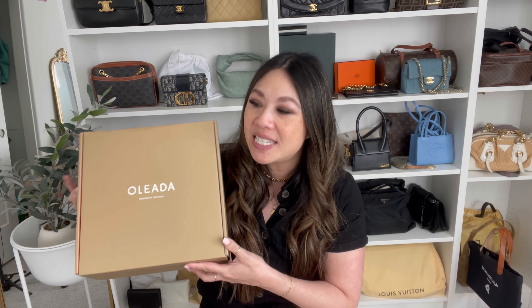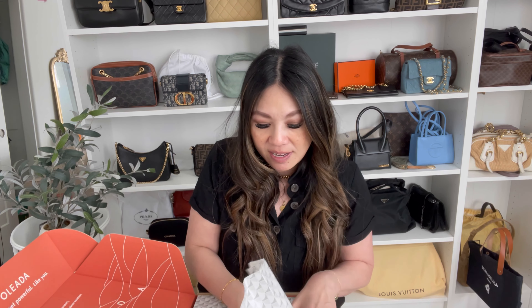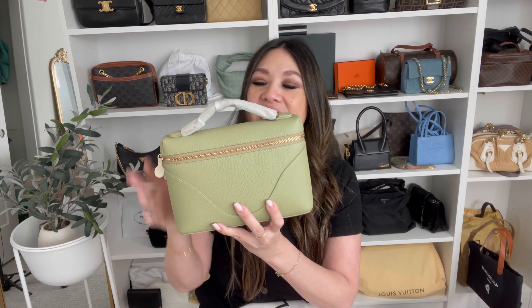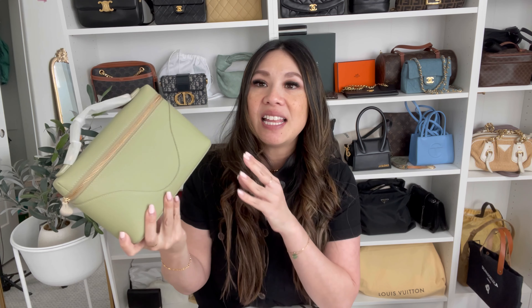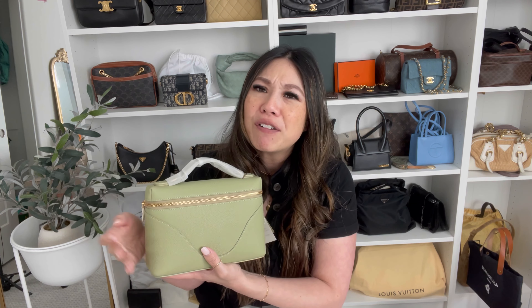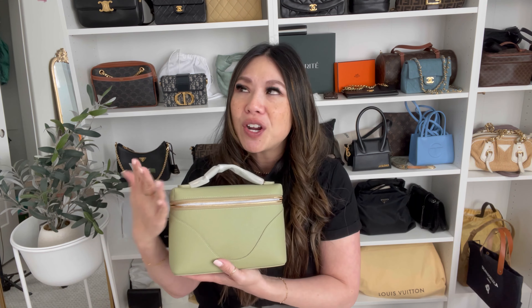The second bag I want to talk about was a gift from Oleata. I selected this one because when I saw it I was absolutely obsessed — the color and the style were exactly what I was looking for. I love their packaging too, by the way — their dust bag is so cute, it almost acts like a tote you could use for other things.